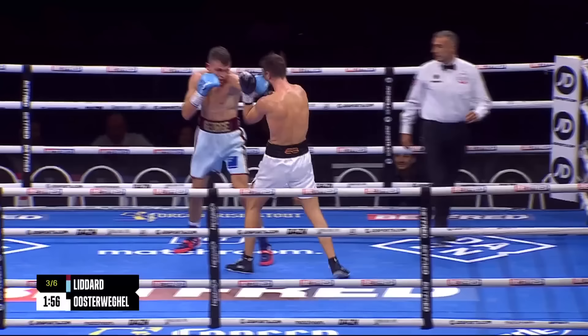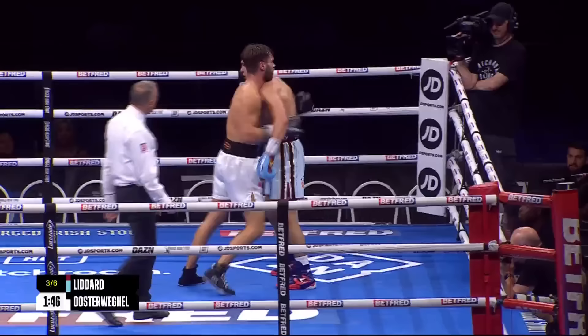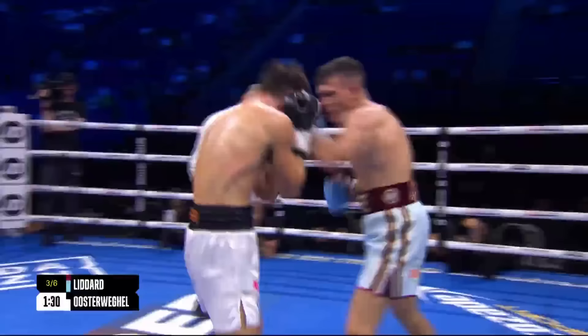He got caught with a lovely right hand over the top, just missing with a right hand of his own. Oosterweigel trying to slip in his own right uppercut again — just a bit too close. The problem is, trying to smother Liddard's work is not working for him — unfortunately you smother your own work, so you can't let your punches go either. Lovely one-two, left hook on the back foot — slides, rolls, and then lands the right hand.